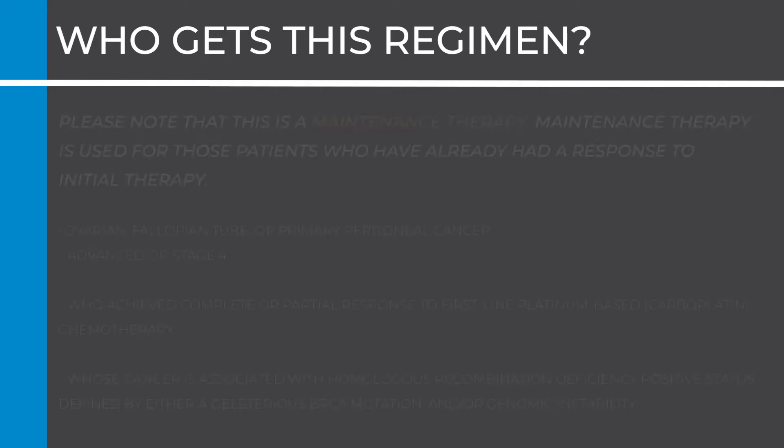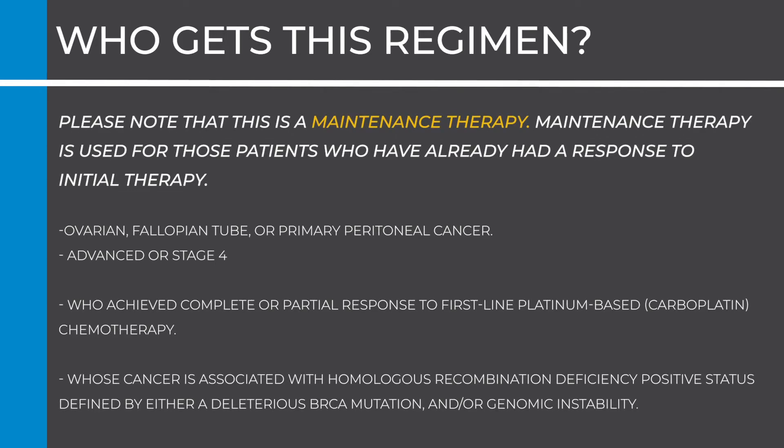Who gets this regimen? Please note that this is a maintenance therapy. Maintenance therapy is used for those patients who have already had a response to initial therapy. This regimen is mainly given as a maintenance therapy to patients with ovarian, fallopian tube, or primary peritoneal cancer with advanced or stage 4, who achieved complete or partial response to first-line platinum-based carboplatin chemotherapy, and whose cancer is associated with homologous recombination deficiency positive status defined by either a deleterious BRCA mutation or genomic instability. This test is done on the tumor specimen.